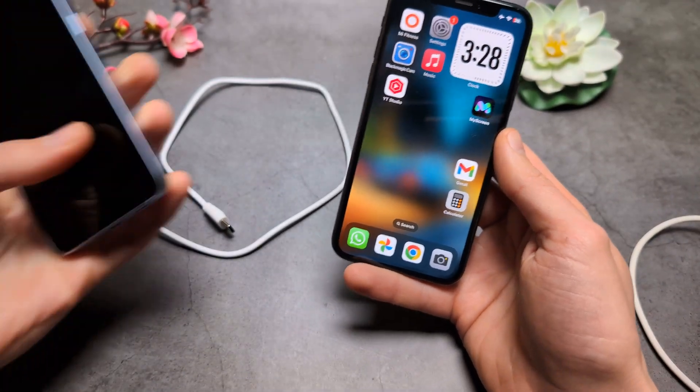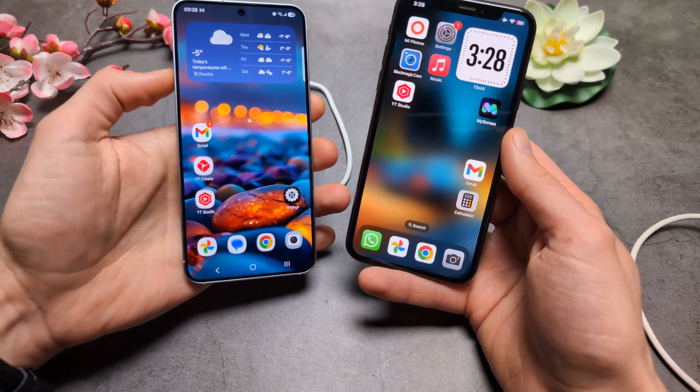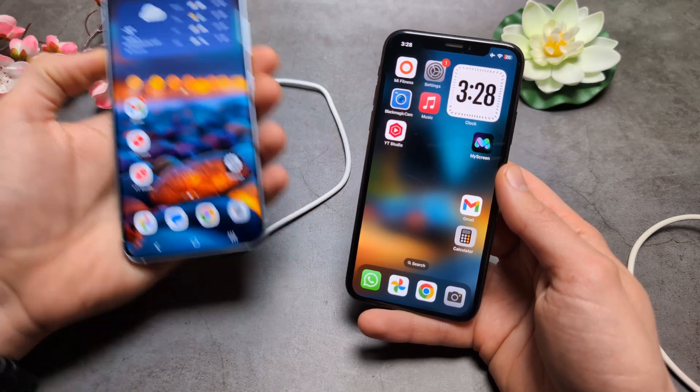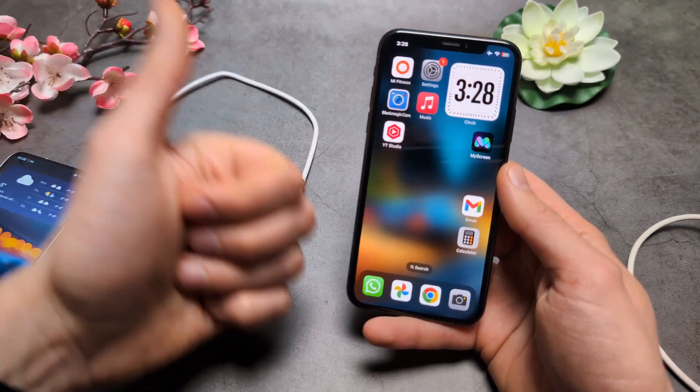When you compare to any modern Android phone at the same price, they all have USB 3. So I think at this price it's ridiculous, really, what they are doing. But yeah, at least we have the Type-C. Good luck!